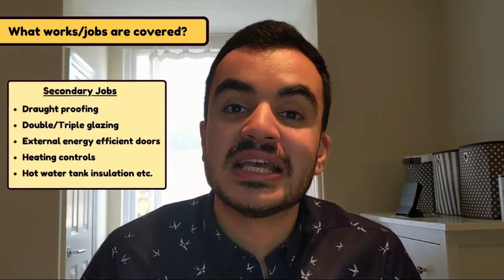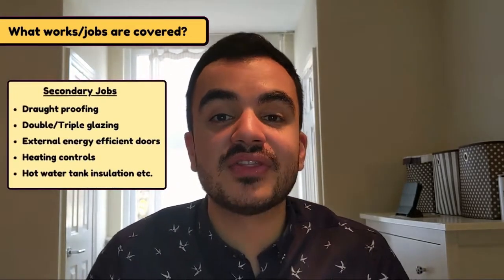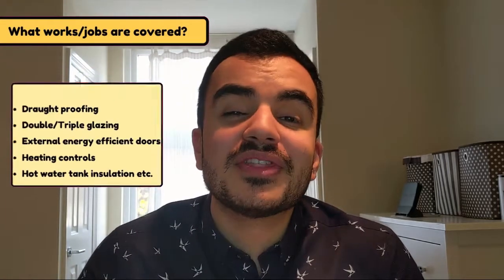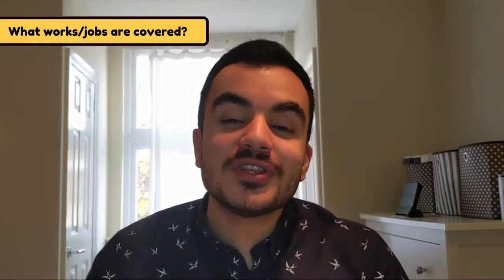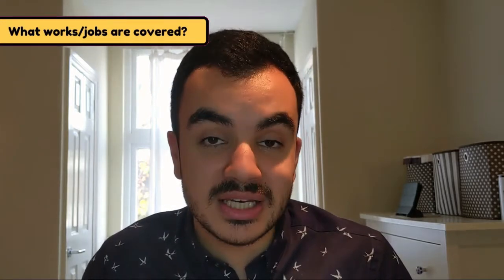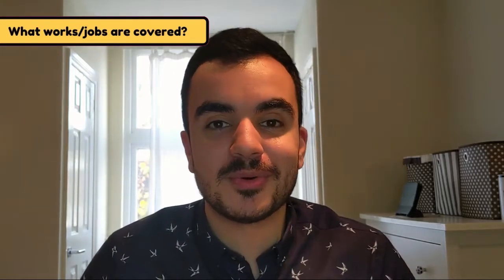Moving on to the secondary jobs — these are more varied and cover things like draft proofing, upgrading your windows to double or triple glazing, getting external energy efficient doors, etc. However, there is one catch: to use the voucher you have to use it on at least one of the primary jobs, that is home insulation or low carbon heating. Once you've secured the voucher for your primary job, you'll get the same equivalent voucher amount for your secondary job.